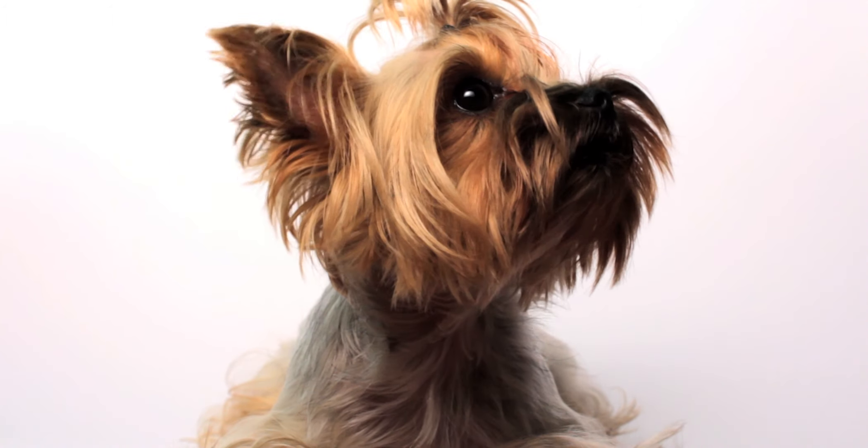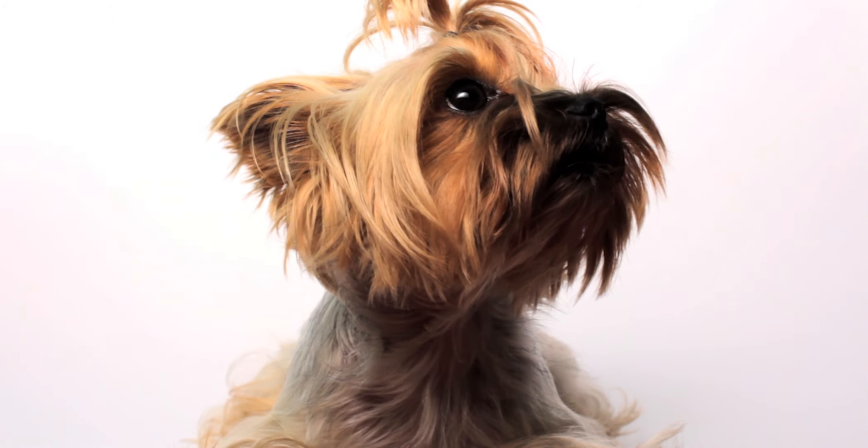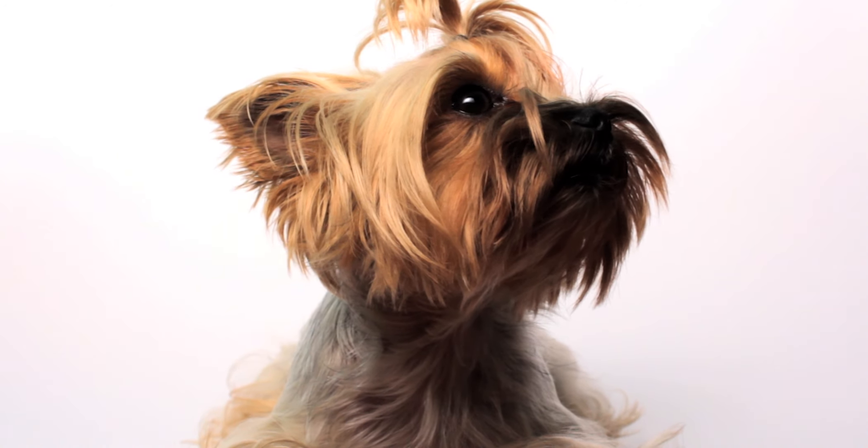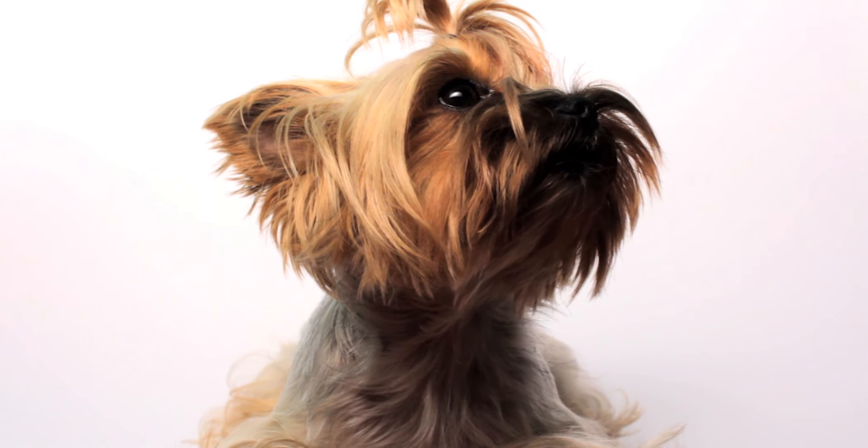The answer is C. Yorkshire Terrier. The Yorkshire Terrier is a small yet feisty dog breed that originated in England in the 19th century. They're also known for their alertness and sharp bark, making them good watchdogs.